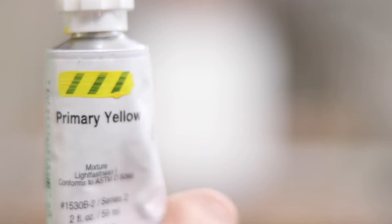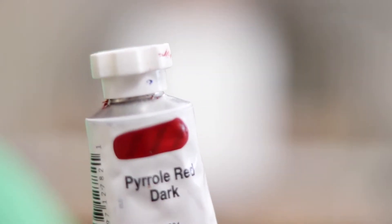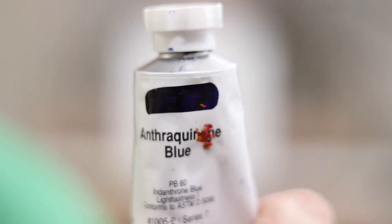Let's run through the colors: Primer Yellow, Cad Yellow, Van Dyke Brown, Pearly Red, Quin Red, Ultramarine Blue, Quin Blue, Phthalo Green, Titanium White, Mars Black.